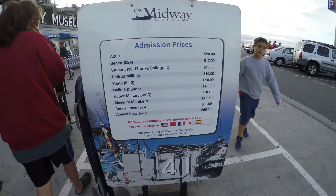We're about to go into the USS Midway Museum. It's a warship. 20 bucks to get in.